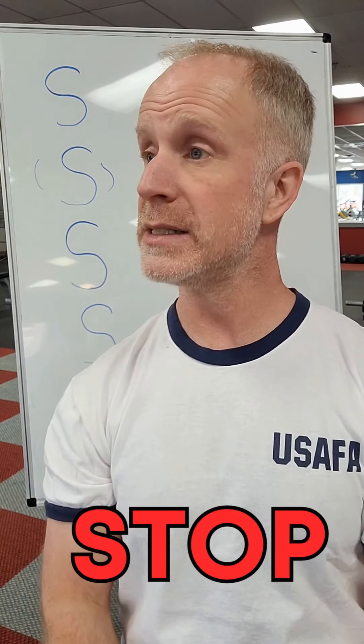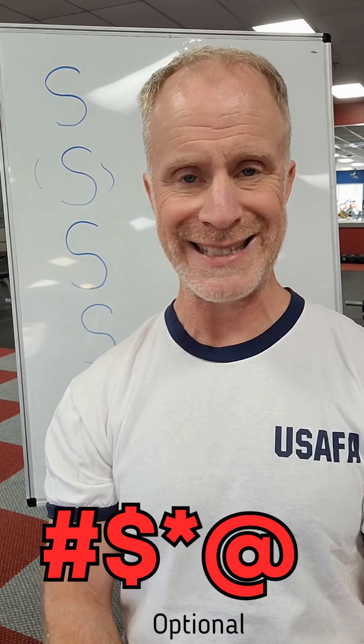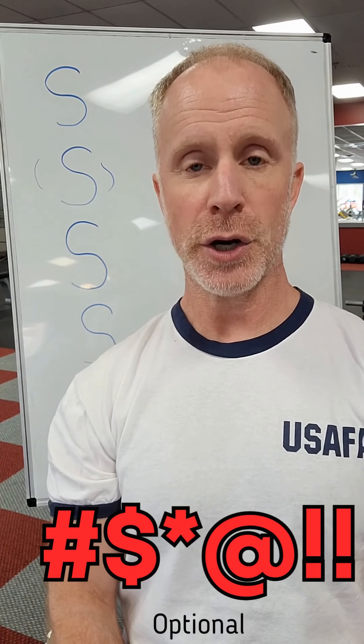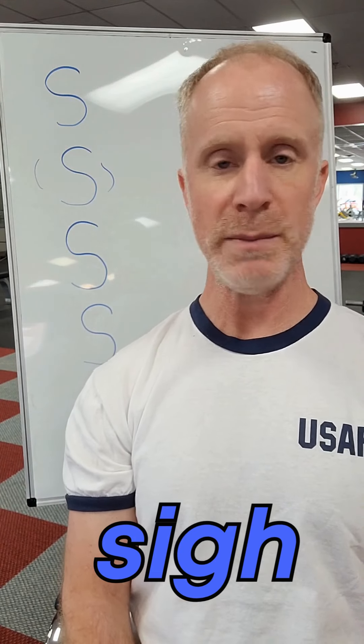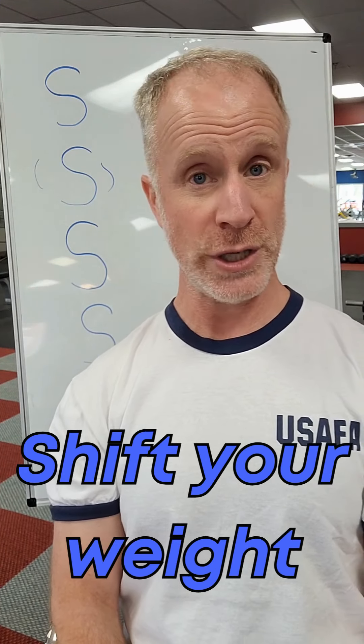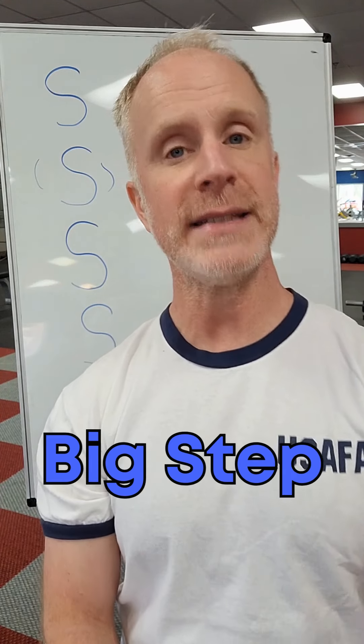The second one you do is swear — just let it out. Third, sigh. Reboot. Restart. Then you want to shift and step.